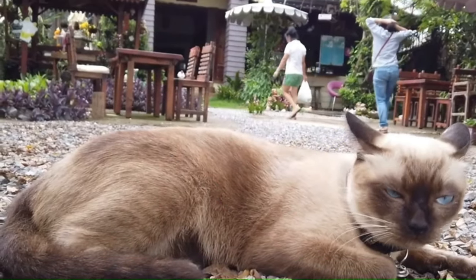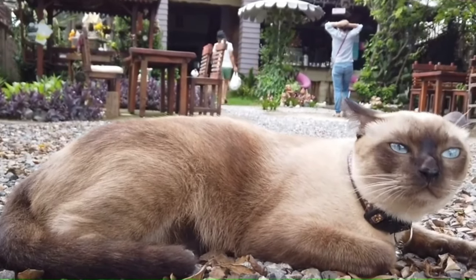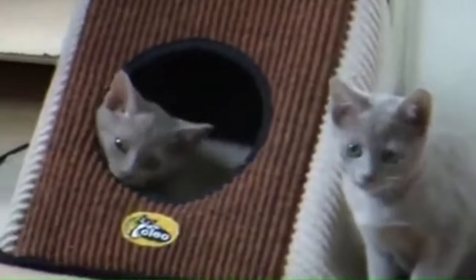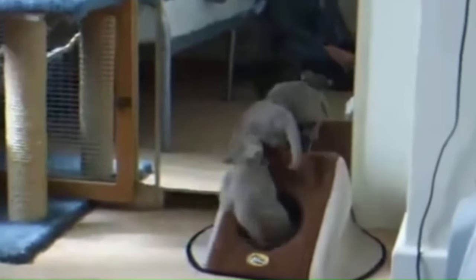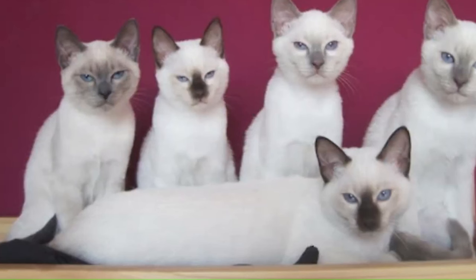Number 117: Thai. The Thai cat, also known as the Wichianmat, is similar to the traditional or old-style Siamese cat, featuring a sleek, muscular body, short coat, and striking blue almond-shaped eyes. Number 118: Thai Lilac. A variation of the Thai cat breed, recognized for its distinct lilac or lavender coat color. This breed shares characteristics with the traditional Siamese cat including a sleek build, short coat, and vibrant blue almond-shaped eyes. Number 119: Thai Blue Point. The Thai Blue Point, a variant of the Thai cat breed, is characterized by its striking blue color points on the ears, face, paws, and tail. Number 120: Thai Lilac Point. The Thai Lilac Point, a variation of the Thai cat breed, is recognized for its distinctive lilac-colored points on the ears, face, paws, and tail.